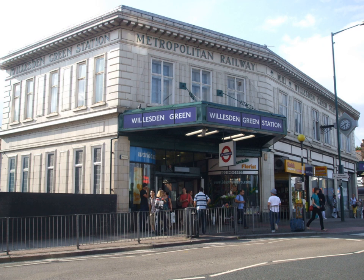The station still has platforms on the Metropolitan Line, but these are not in regular use and are only used when the Jubilee Line is not serving the station due to planned engineering works or severe service disruption.